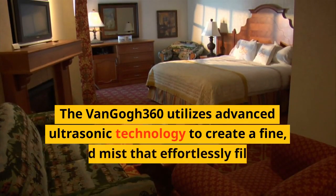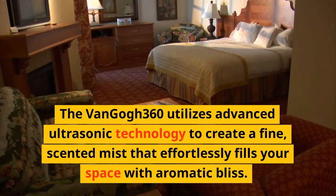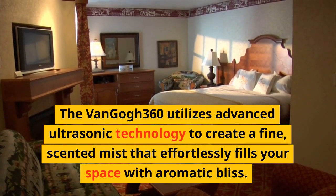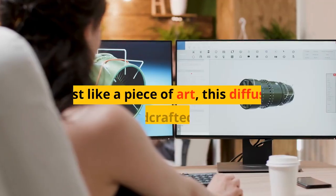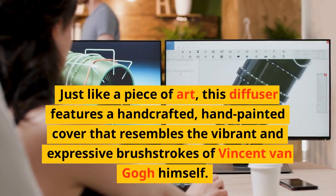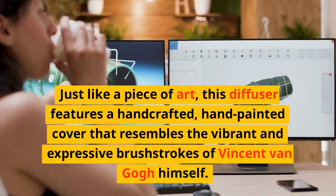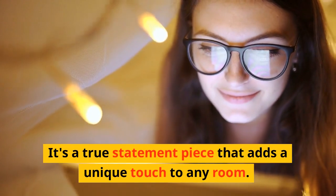The Van Gogh 360 utilizes advanced ultrasonic technology to create a fine, scented mist that effortlessly fills your space with aromatic bliss. What sets the Van Gogh 360 apart is its stunning design. Just like a piece of art, this diffuser features a handcrafted, hand-painted cover that resembles the vibrant and expressive brushstrokes of Vincent Van Gogh himself. It's a true statement piece that adds a unique touch to any room.